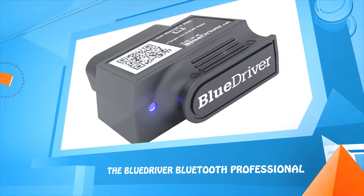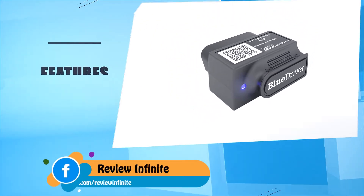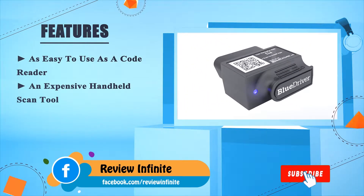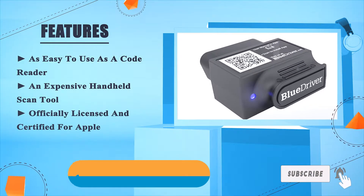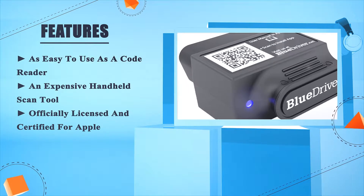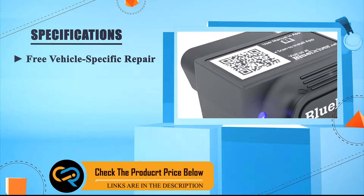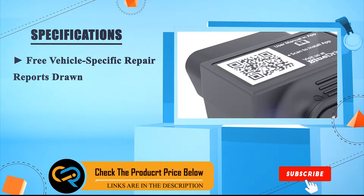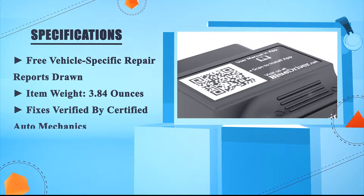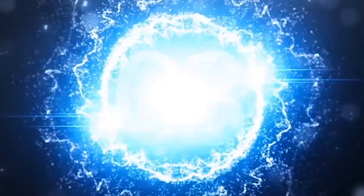Number four: the BlueDriver Bluetooth Professional. As easy to use as a code reader, an inexpensive handheld scan tool. Officially licensed and certified, trap-free. Vehicle-specific repair reports. Item weight: 3.84 ounces. Fixes verified by certified auto mechanics.